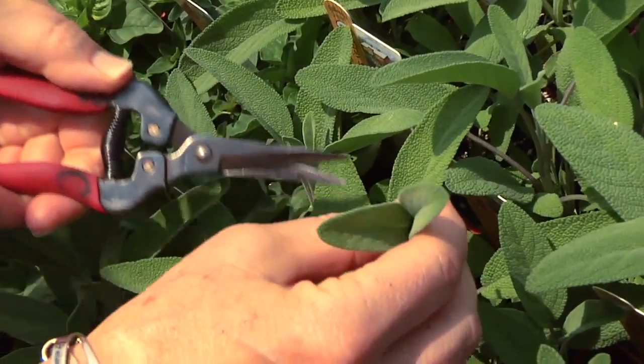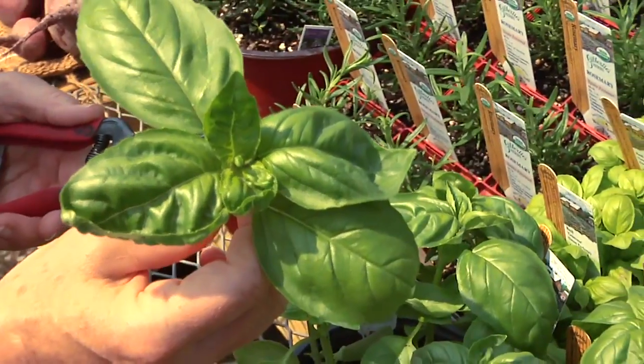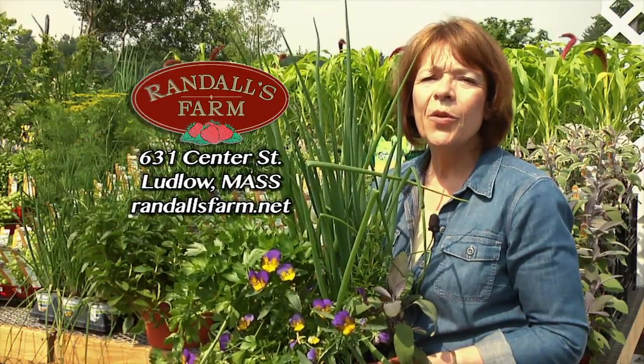Fresh herbs taste best when harvested in the morning, when the plants are fully hydrated and their oils are concentrated. Make every bite better — add that homegrown flavor with herbs. I'm Karen Randall from Randall's Farm and Greenhouse. We'll be right back.